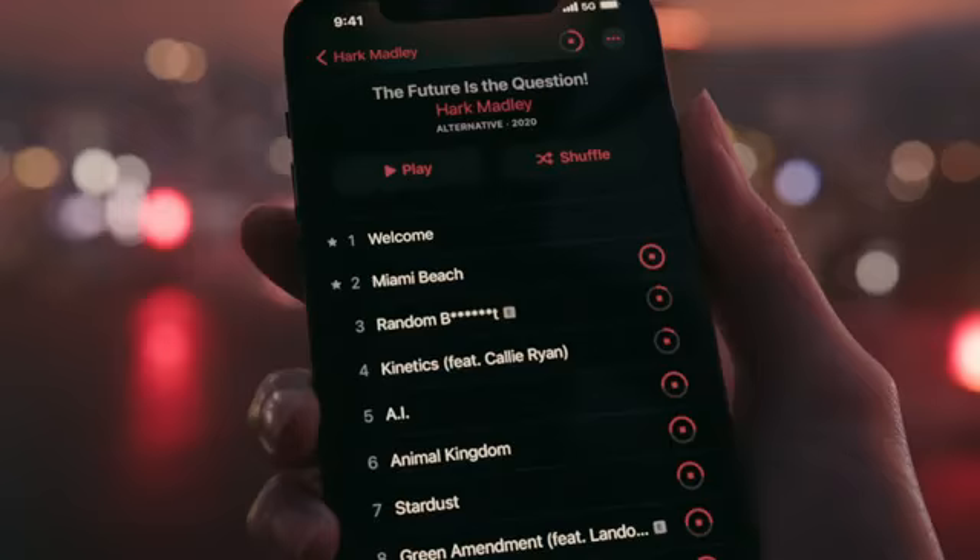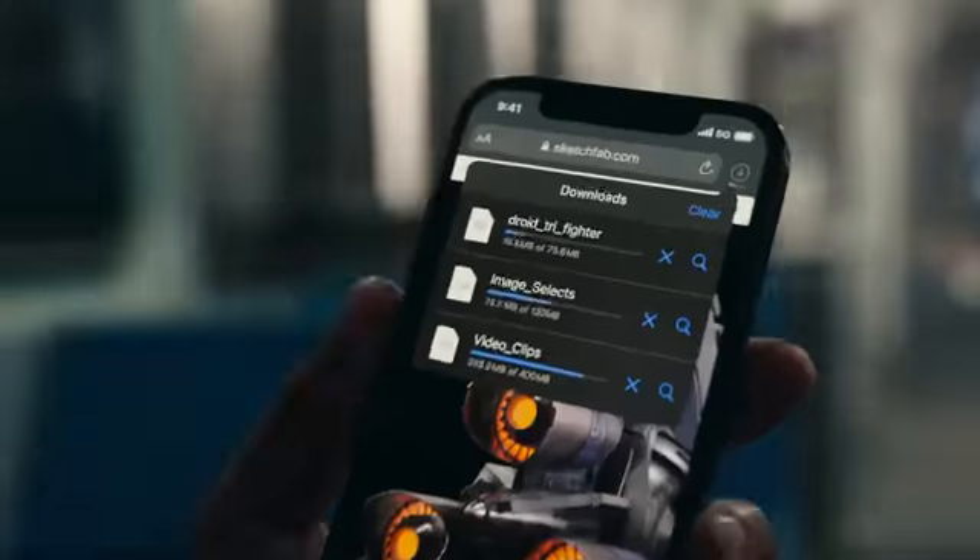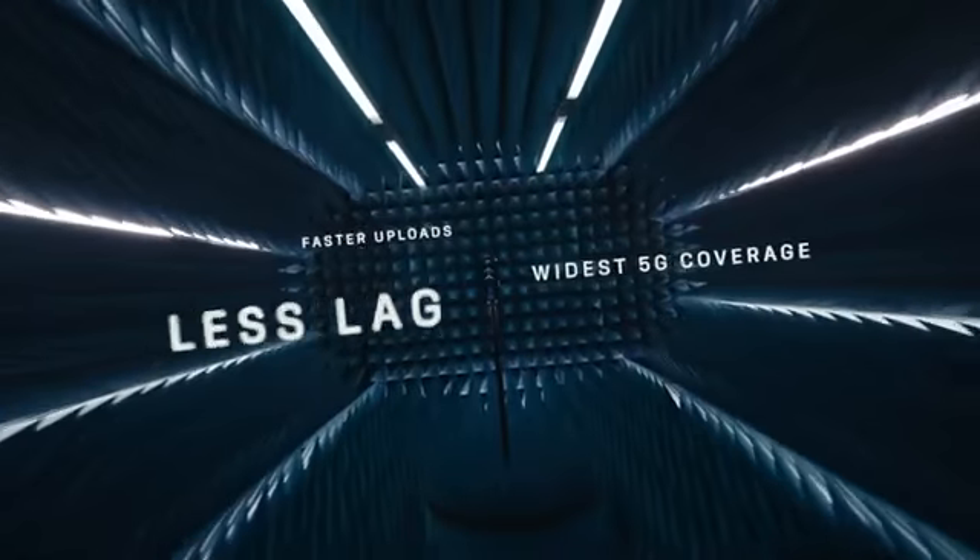5G is set to change the world with radically faster speeds. The hardware and software have been optimized for the best 5G experience.